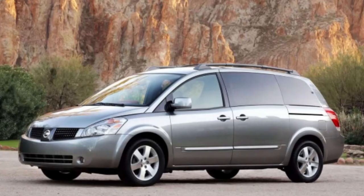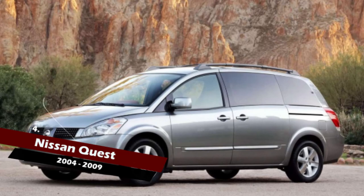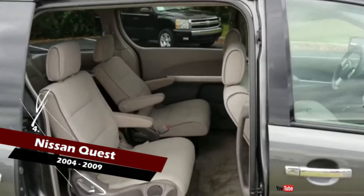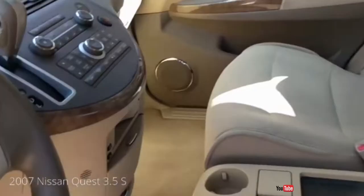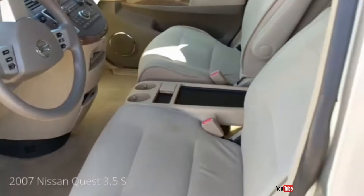The Nissan Quest is undoubtedly one of the roomiest minivans ever made, with a distinctive look and a relatively good powertrain. Standard features on the Quest include air conditioning, power sliding doors, power lift gates, keyless entry, cruise control, full power accessories and an 8-speaker audio system with a CD player and an auxiliary audio jack.